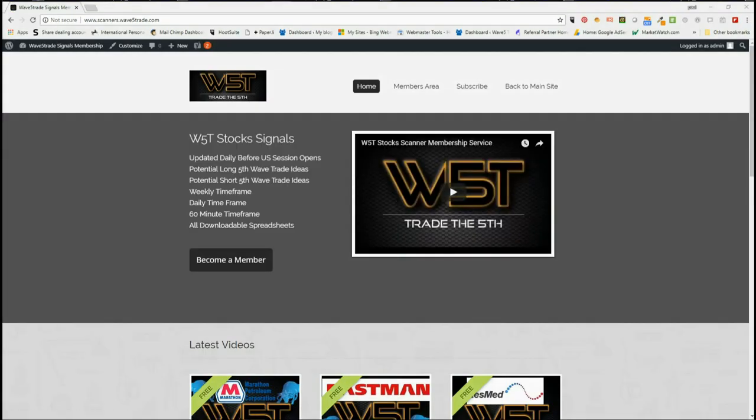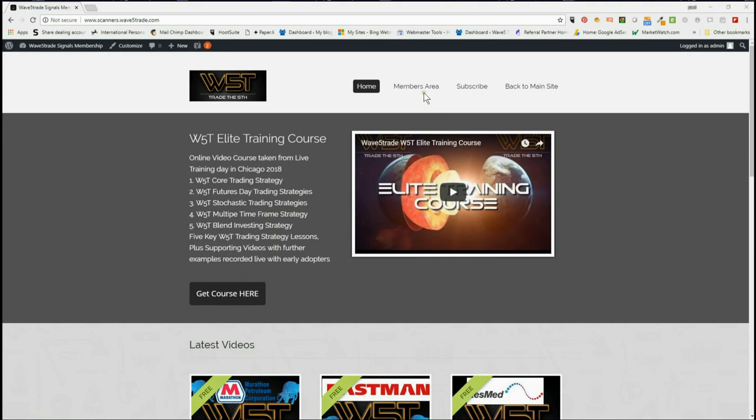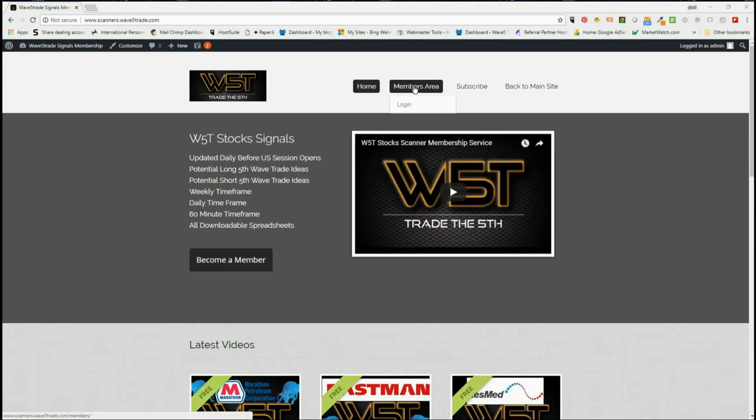Hi, this is Paul from wave5trade.com and this is my daily stock signals video for Tuesday the 7th of August, where I just look at one of our signals for a potential fifth wave trade in our stock scanner membership area.